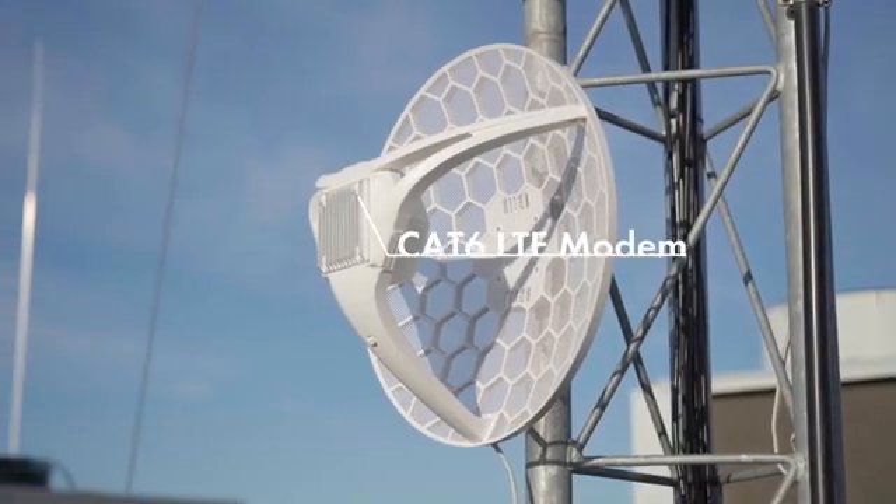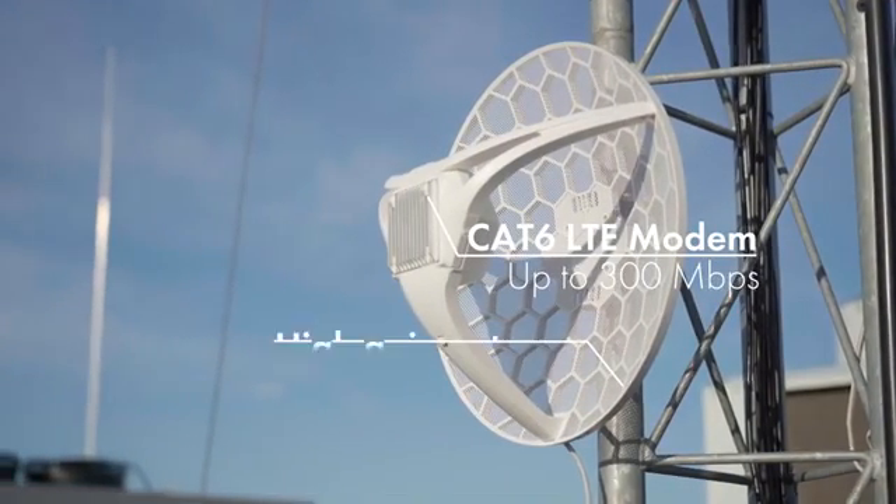The G-LTE6 kit features a 300 megabit LTE modem and a high-gain LTE antenna. This means you can have fiber-like connections even when your phone doesn't have any LTE signal.